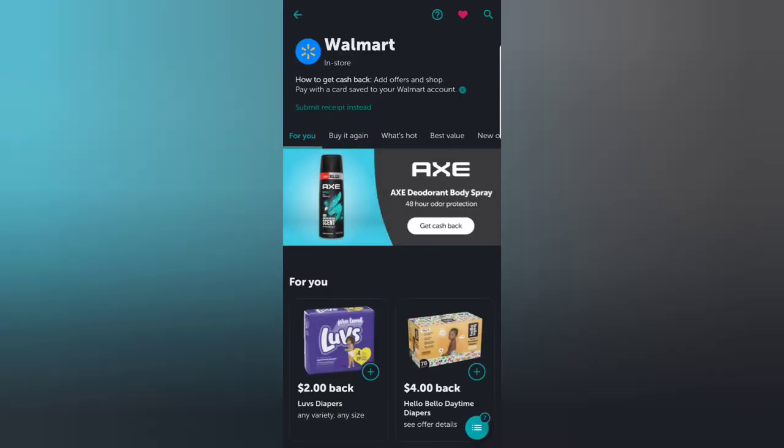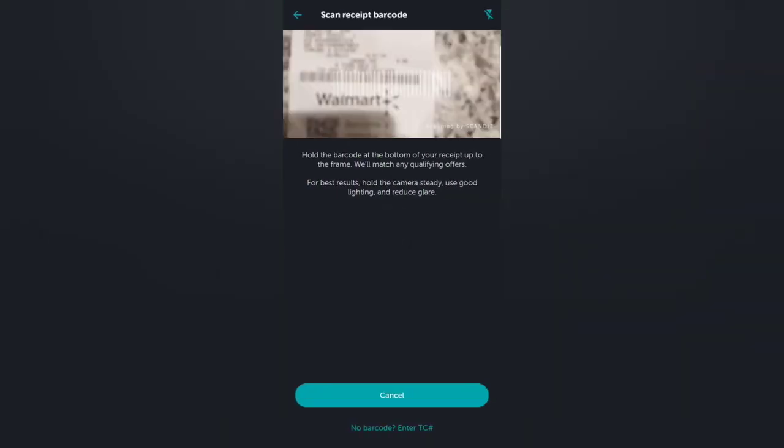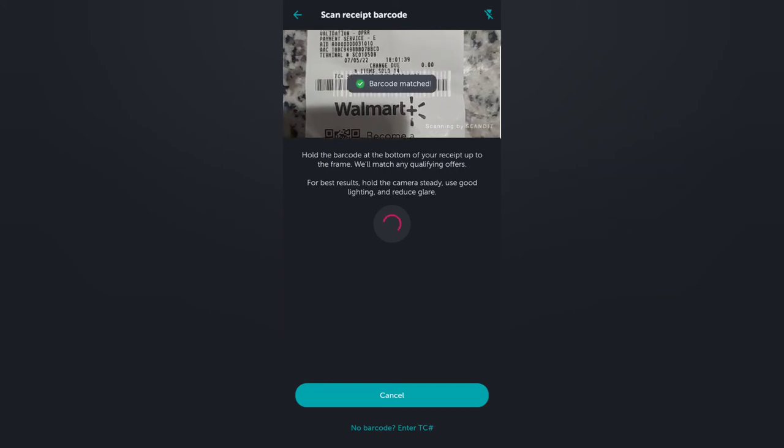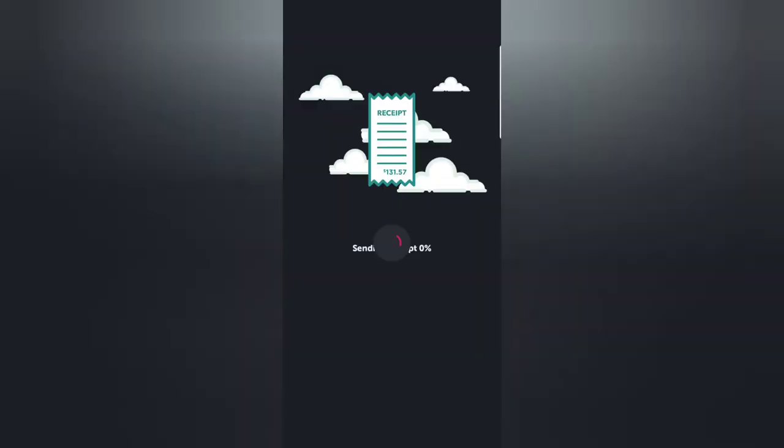It's time to upload the receipt. You go to Walmart in the app and you're going to see 'submit receipt.' Click on it and it will ask you to scan your receipt and submit by entering the TC number. For stores like CVS or others that don't have a barcode, it will ask you to take pictures of the receipt.